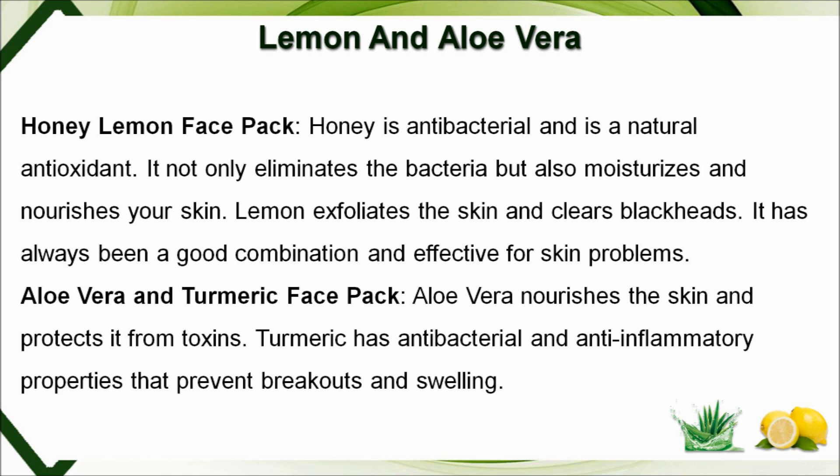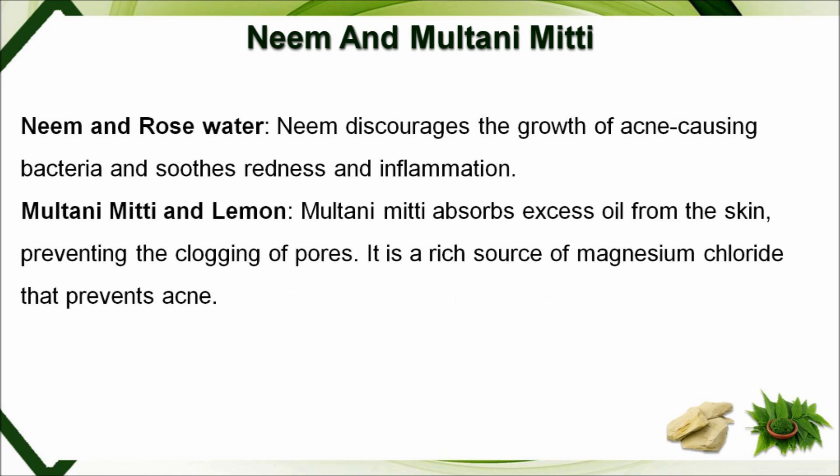Aloe vera and turmeric face pack: aloe vera nourishes the skin and protects it from toxins. Turmeric has antibacterial and anti-inflammatory properties that prevent breakouts and swelling.